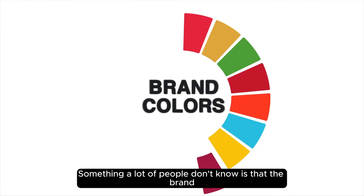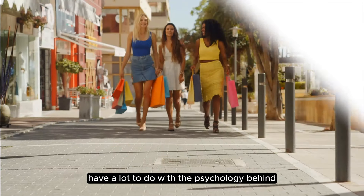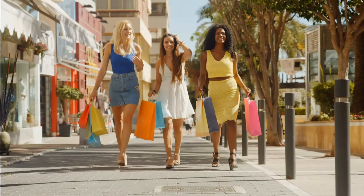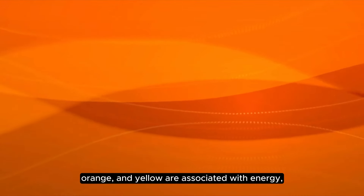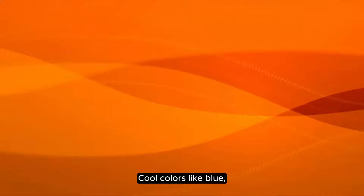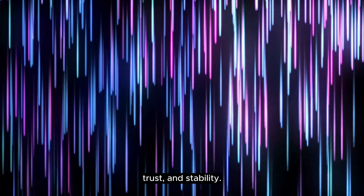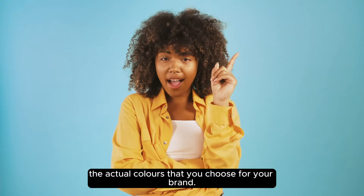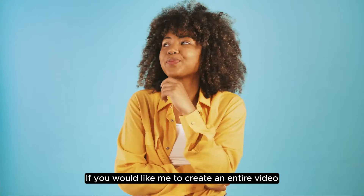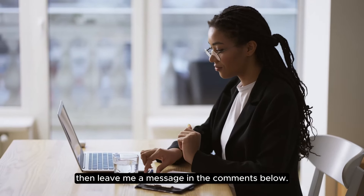The next thing you want to do is choose your brand colors. Something a lot of people don't know is that the brand colors you choose have a lot to do with the psychology behind how people will feel about the brand. For instance, warm colors like red, orange, and yellow are associated with energy, passion, and excitement. Cool colors like blue, green, and purple symbolize calmness, trust, and stability. This is why you want to put some thought into the actual colors that you choose for your brand. If you would like me to create an entire video dedicated to teaching you how to brand your boutique business, then leave me a message in the comments below.